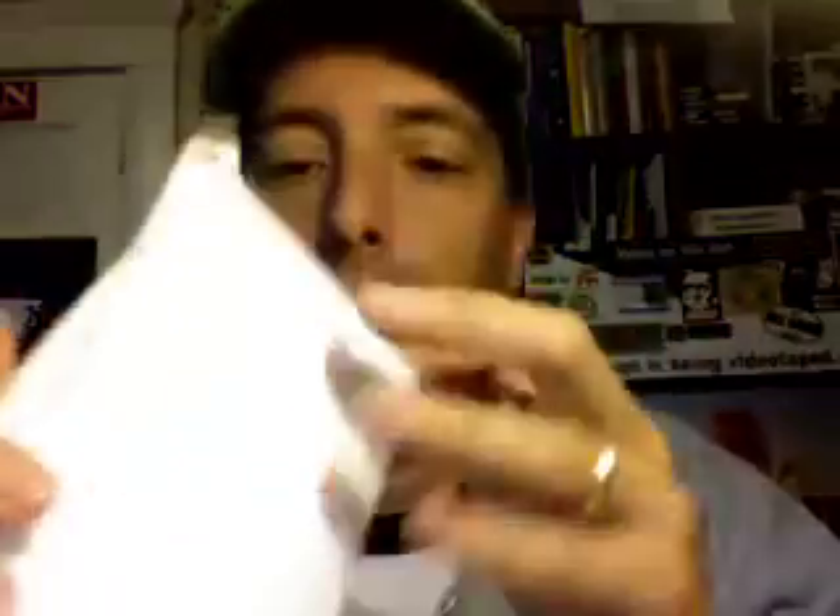Hey everybody, it's Steve Garfield from stevegarfield.com and my mail order eyeglasses are here. Let's do an open-this-on-the-internet kind of thing. I bought these eyeglasses in the mail from Zenni Optical and they cost me $14.90 with $5 shipping, so $20 eyeglasses.